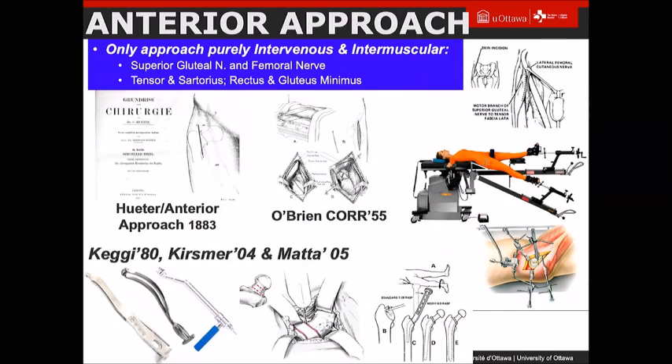Any approach we know is the only purely inter-nervous, inter-muscular approach to the hip. It's been described by others — the one who really first described it was Huter, a German anatomist. That evolved over the last several decades with Chris Keggi using a regular table with various implants and instruments, Joel Matta popularizing the positioning table with fluoroscopy, and then Martin Kriesman and Bill Hozak using a regular table.